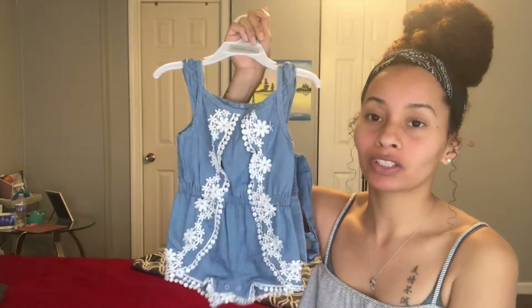Most of the stuff I got is around 18 months or 2T. Right now she's still in 12 months — she's 13 months. My son when he turned one he automatically went to 2T and it still fits him, so I kind of guesstimated off of that. Hopefully this stuff will fit her by the time it gets really warm, because right now it's probably going to be too big.